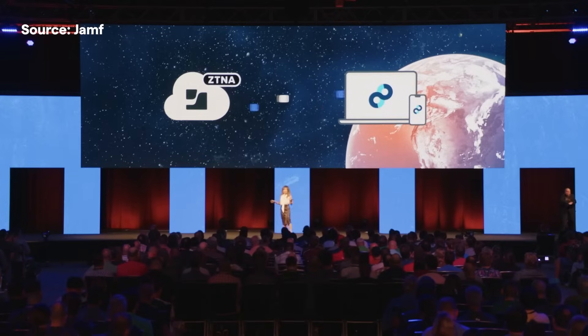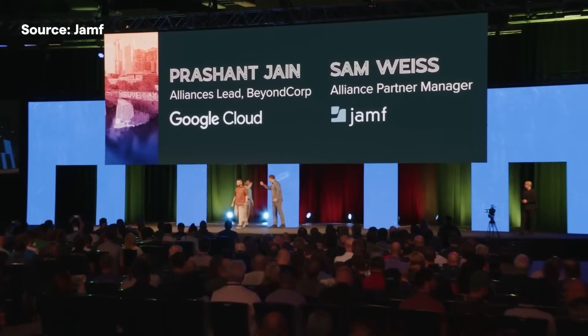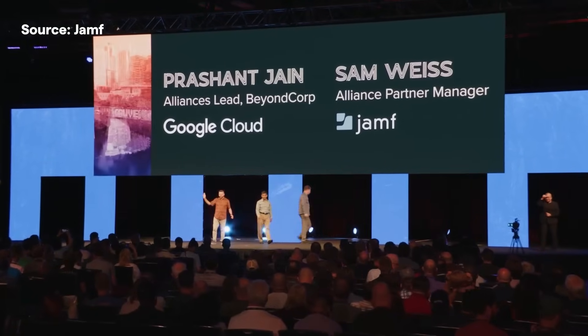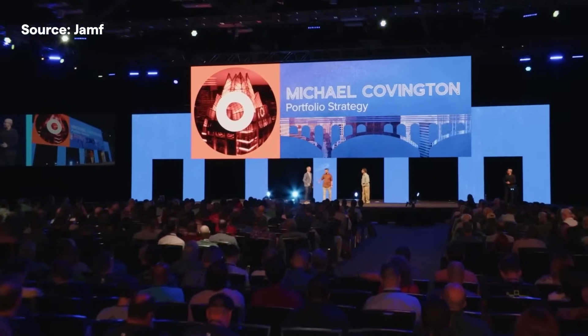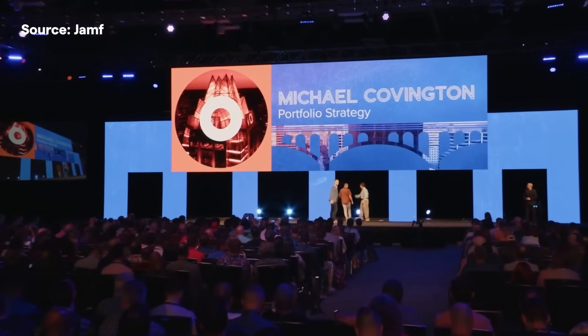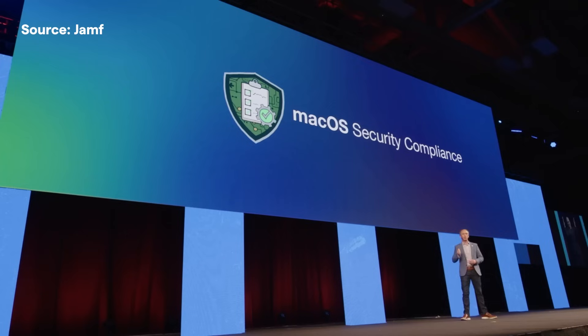We learned about Jamf Connect's built-in support for zero trust and network access. Google BeyondCorp took the stage to outline further developments to their next-level approach to modern security and identity. And Michael Covington from Jamf outlined Jamf's position that security should be purpose-built for a platform.